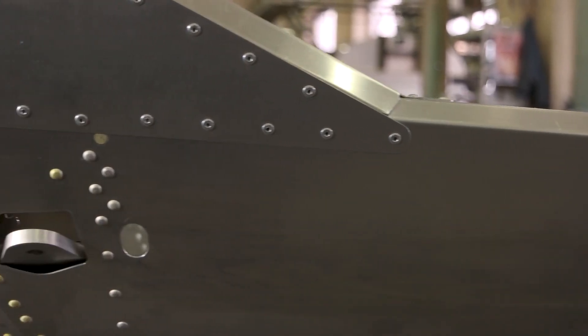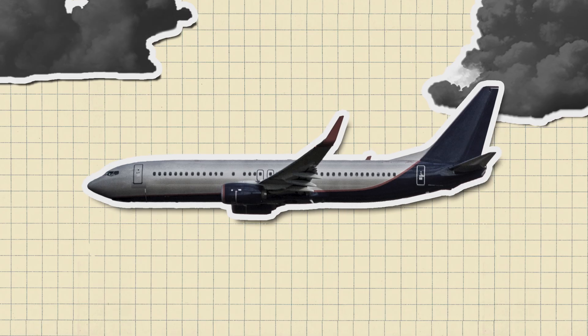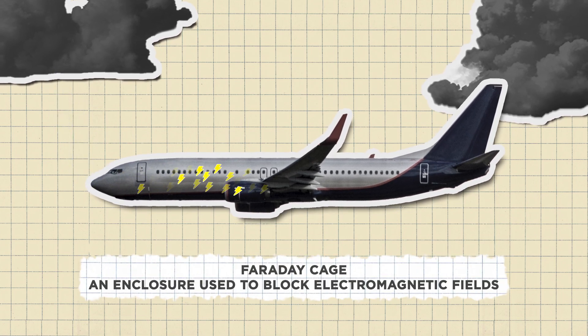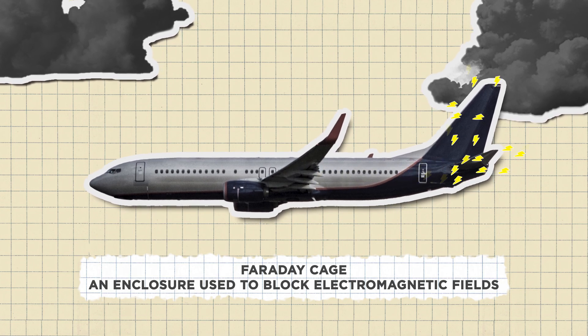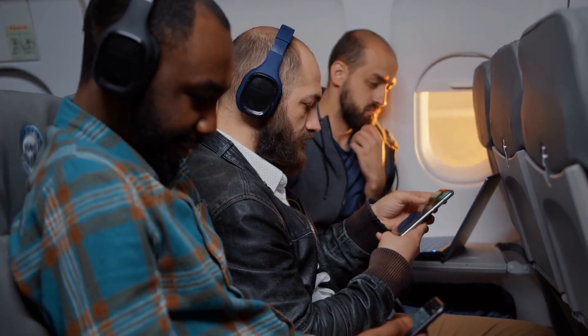The fuselage is made of aluminum, the fourth most conductive metal, but the airplane is purposefully designed so that the passenger cabin will be unaffected by electricity caused by a lightning strike. When lightning strikes, the fuselage acts as a Faraday cage. If lightning were to strike the nose of the plane, the electricity is redistributed throughout the exterior of the fuselage and runs all the way to the tail, leaving the passengers inside safe and sound.